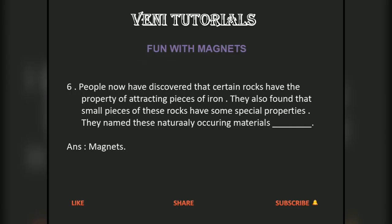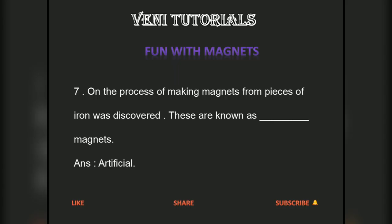People have discovered that certain rocks have the property of attracting pieces of iron. They also found that small pieces of these rocks have some special properties. These naturally occurring materials are called magnets. When the process of making magnets from pieces of iron was discovered, these are known as artificial magnets.